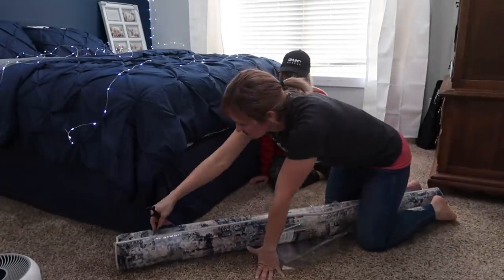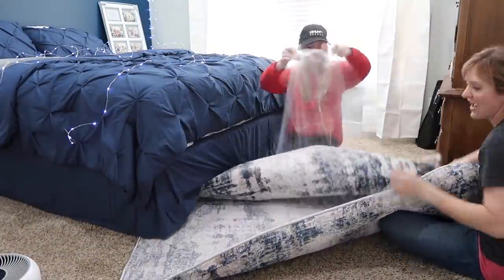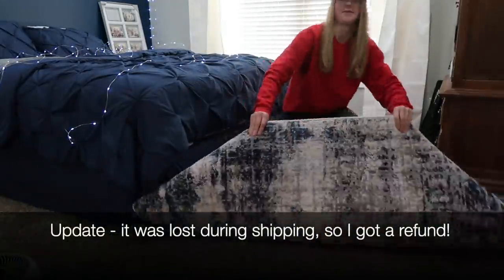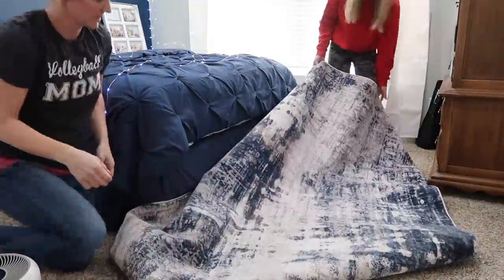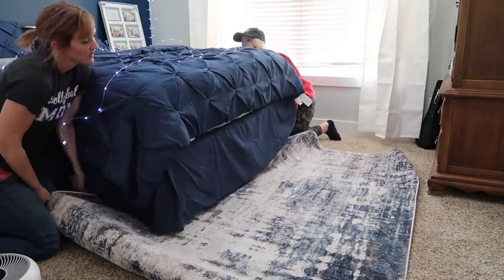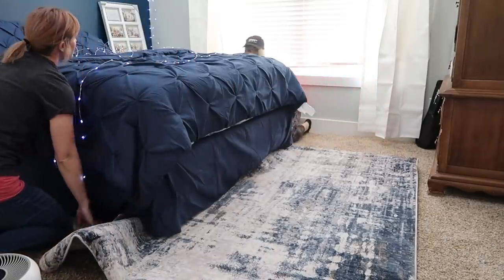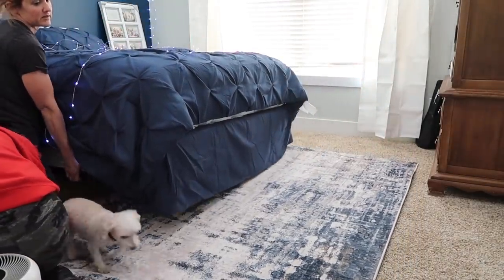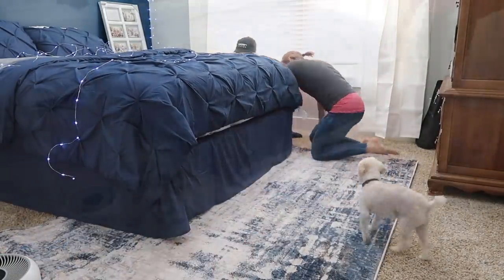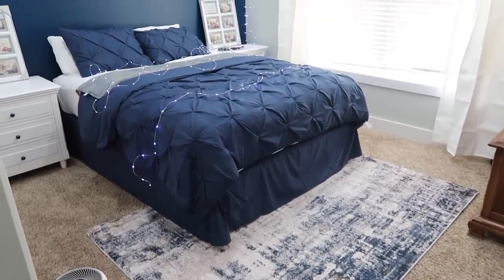Fun story about the rug — I purchased it online because my store didn't have it in stock. Six weeks later it still hadn't shown up, so I went into the store and found it there and bought it in person, planning to return whichever one arrived. We wiggled it under the bed, but once we stepped back and looked at it, we decided we needed the bigger rug, so we rolled it up, returned it, and got the 8x10 size.